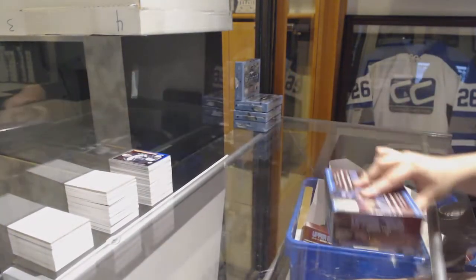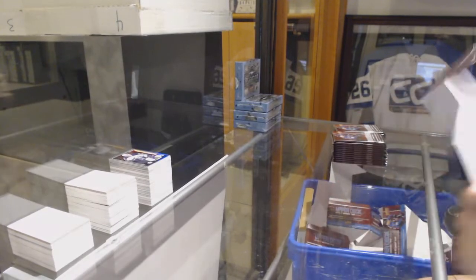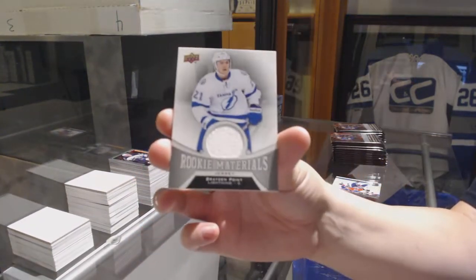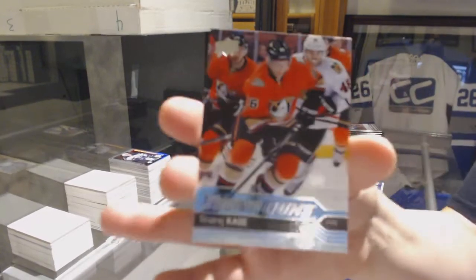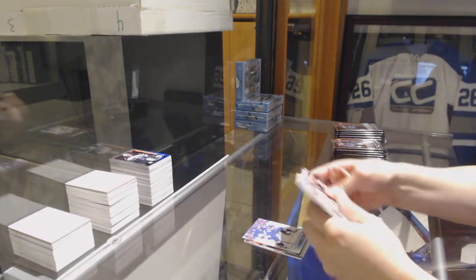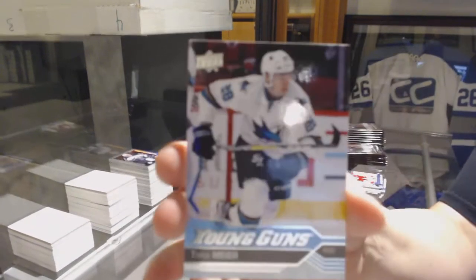Next box! Rookie Materials jersey for the Tampa Bay Lightning, Brayden Point. Young Guns for the Anaheim Ducks, Andre Burakovsky. Canvas of Alex Killorn for the Tampa Bay Lightning. Retro Rookie of Joel Eriksson Ek for the Minnesota Wild. Portraits of Justin Bailey for the Buffalo Sabres. Young Guns for the San Jose Sharks, Timo Meier.